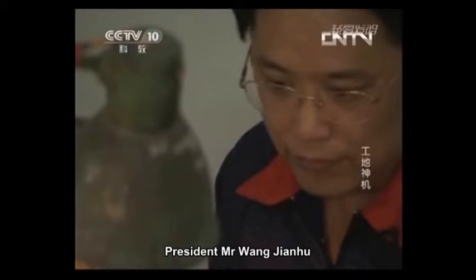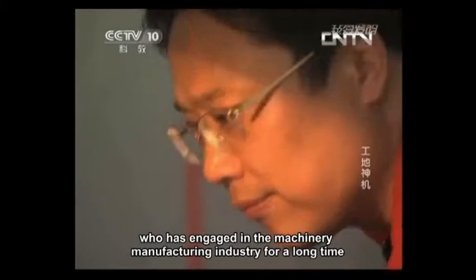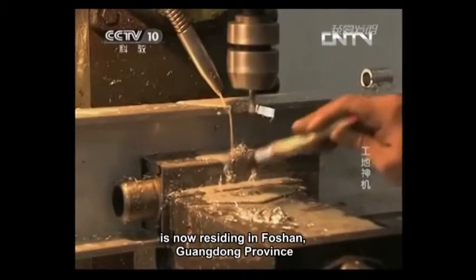President Mr. Wang Jianhu, the original inventor of the Automatic Rendering Machine, has engaged in the machinery manufacturing industry for a long time and is now residing in Foshan, Guangdong Province.